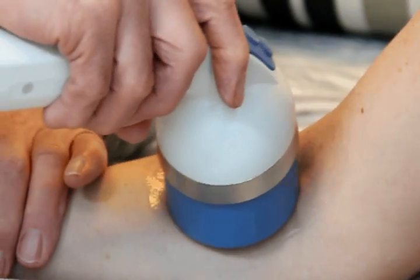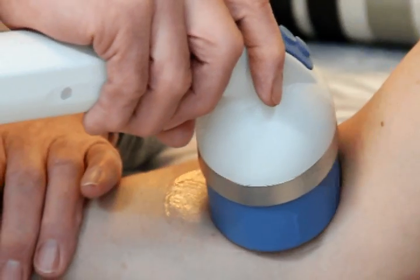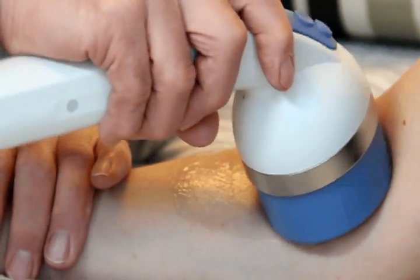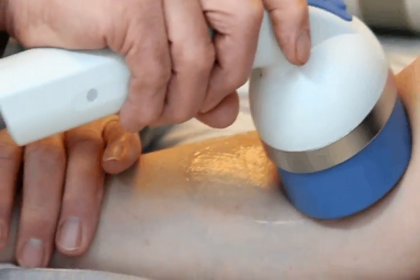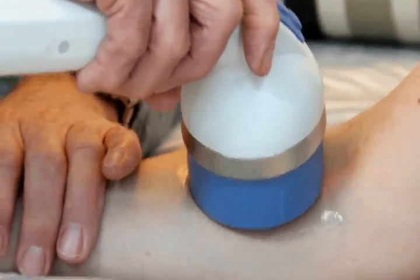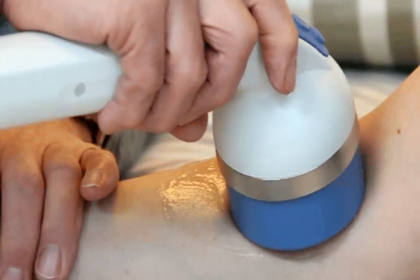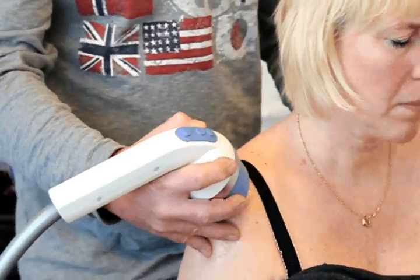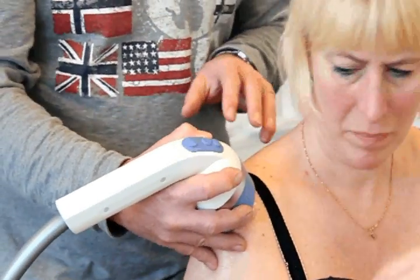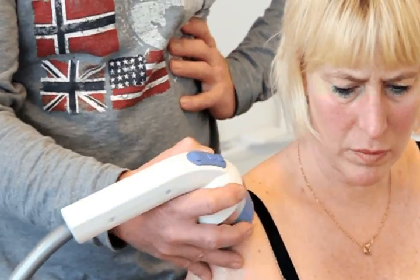The especially good thing about Dornier is that it's working with a very wide area, treating a very wide area and going very deep with a very tremendous force compared to all the other devices existing in the world today. Especially shoulders, where you treat the calcification — the supraspinatus is very efficient when you work with this machine.